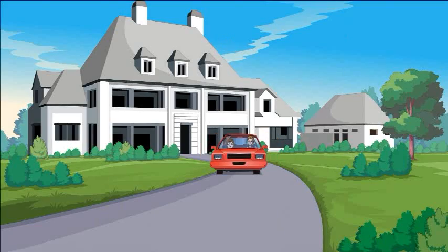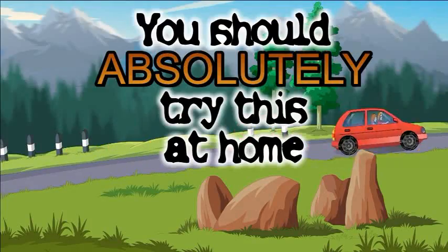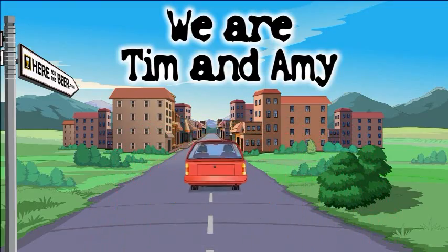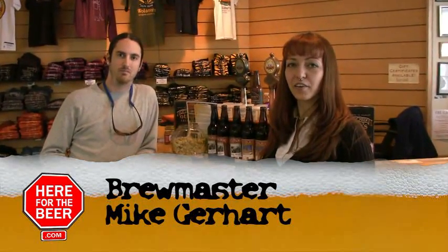My name is Amanda. I'm here at the Swift House in Middlebury and I'm here for the beer. Welcome to HereForTheBeer.com. Today we're at Otter Creek Brewery, also home to Wolaver's Organic Ales. Today we're meeting with Mike Gerhardt,